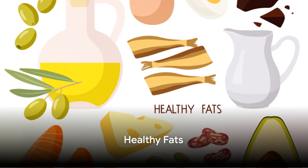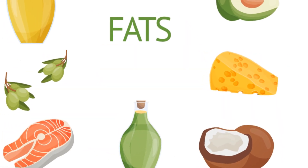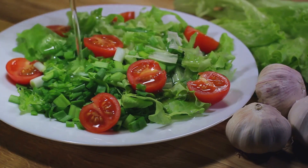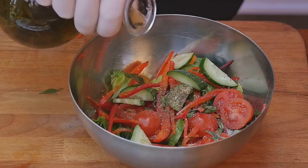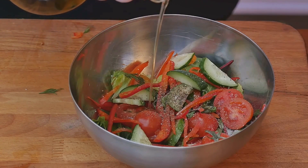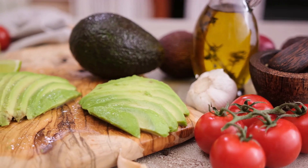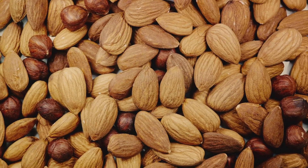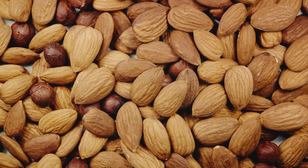Let's not forget about healthy fats. Yes, fats — but not just any fats. We're talking about healthy fats. They're essential for our bodies to function properly, and they play a pivotal role in maintaining a sense of fullness, which can help curb overeating. Think about olive oil, which is a staple in Mediterranean diets and known for its heart-healthy properties. Olive oil is packed with monounsaturated fats, known to help reduce levels of bad cholesterol and increase good cholesterol. Plus, it's full of antioxidants that fight inflammation, another key player in weight gain and metabolic slowdown.